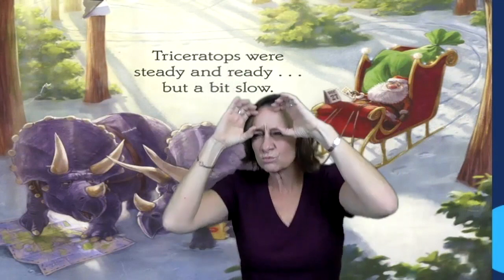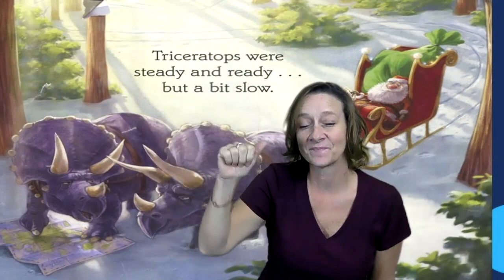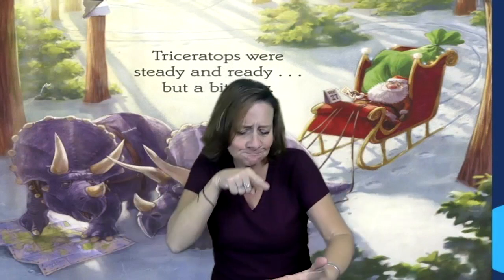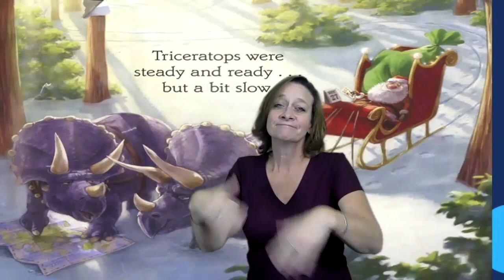Ooh, look at these dinosaurs with big horns and a bony frill. Triceratops were steady and ready. You see them looking at the map, studying where they'll go. Santa sitting in his sleigh, waiting and waiting. But a bit slow.